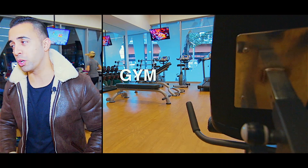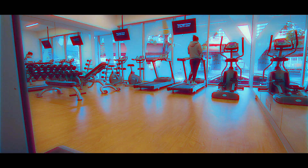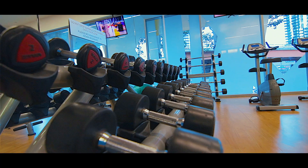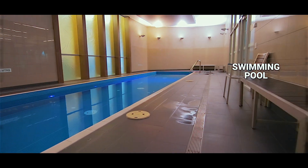Why would you go out and get a membership at a gym when you've got your own gym down here? It's quite spacious — you've got treadmills, bikes, barbells, dumbbells. Oh my God, look at that pool. I love it.